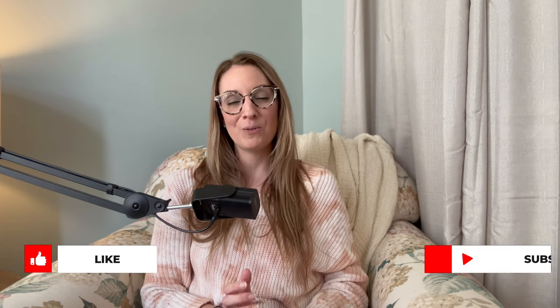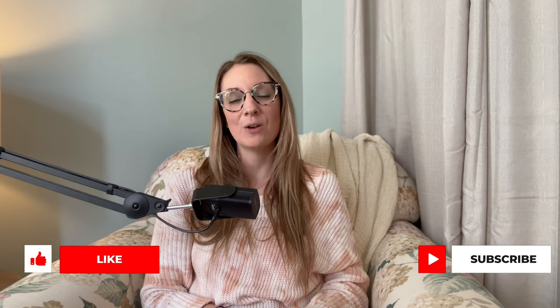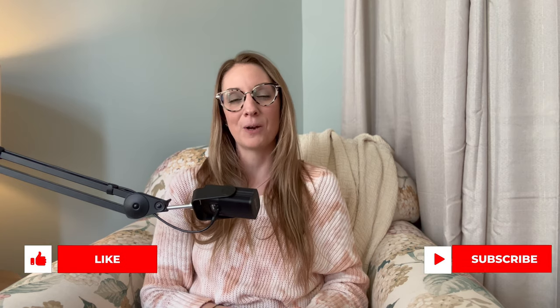All right, y'all, that about wraps up today's video. Thank you so much for joining me. I hope that you got some inspiration to go thrifting and find some really great finds for your home. If you enjoy this kind of home decor content, a really wonderful way to show your support is to give this video a like and to hit that subscribe button. Thank you all so much and I will see y'all soon in my next one.